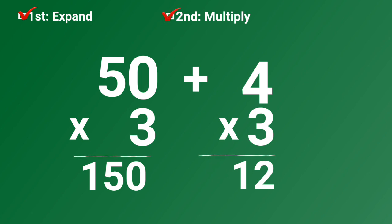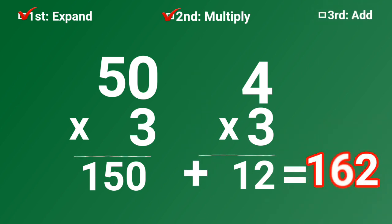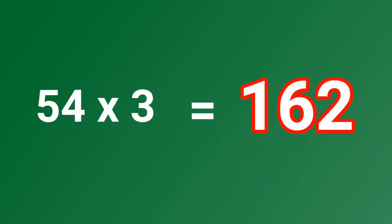Second step, done. And lastly, third step, done. Fifty-four times three is one hundred sixty-two.